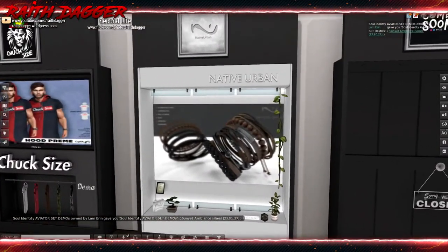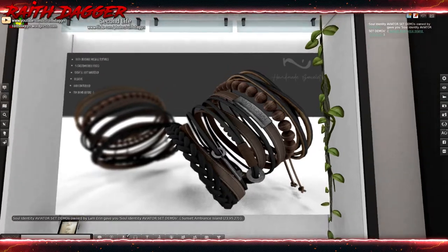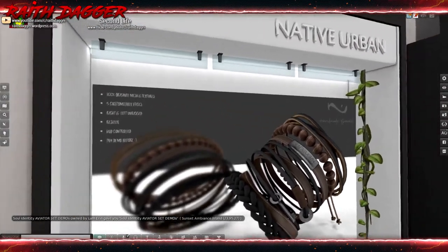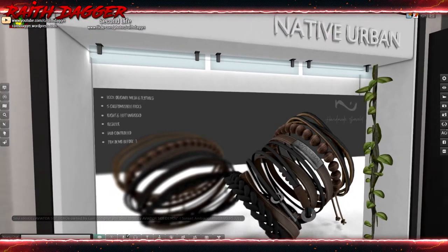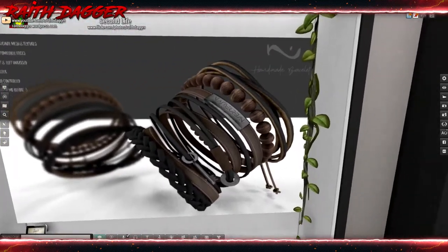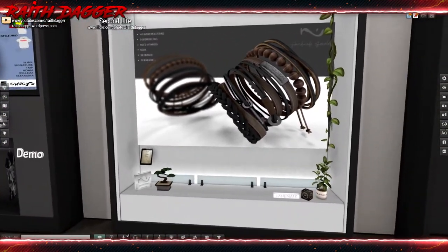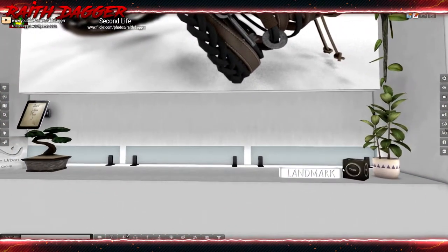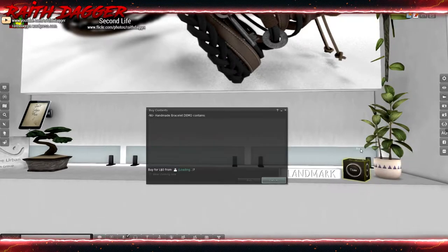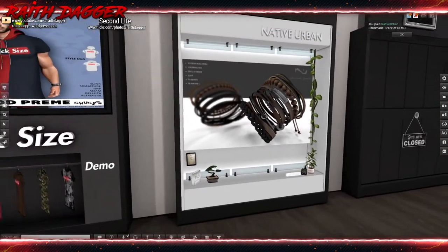Native Urban - hello! Five custom faces, right/left, unrigged, resize, and hug control. Try demo before purchasing - that looks pretty decent. I'll definitely give those a try.